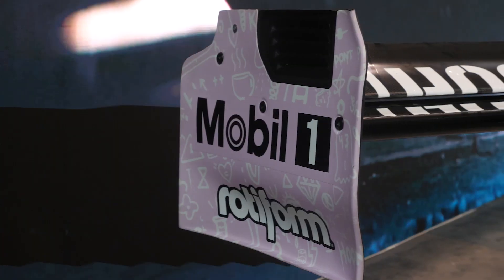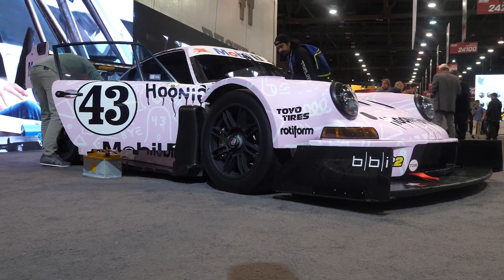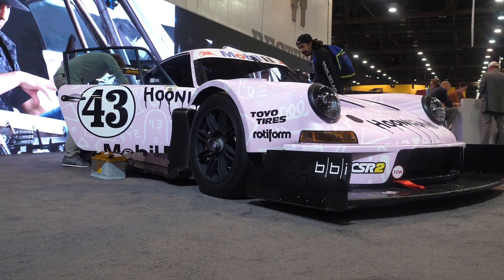Downforce is critical in getting the best performance out of modern race cars, and nowhere is this more important than Pike's Peak.